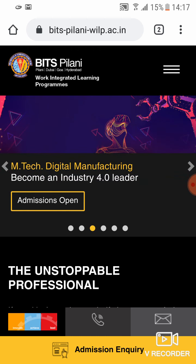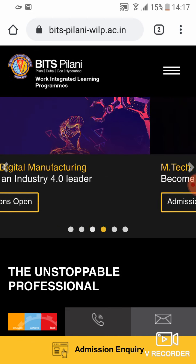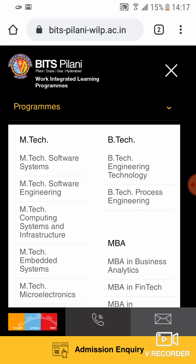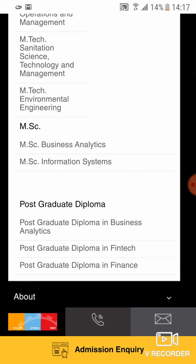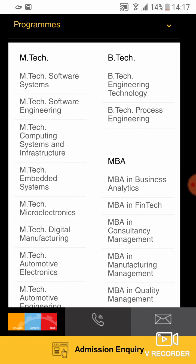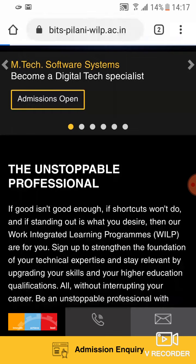I'll drop the link for the website in the description. When you go to the website and check for programs, the Work Integrated Learning Program offers multiple programs like M.Tech, B.Tech, MBA, MSc, and PG Diploma. I'm going to be applying for Automotive Electronics.